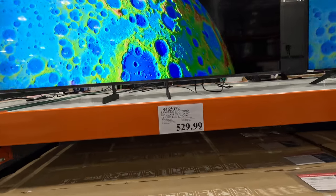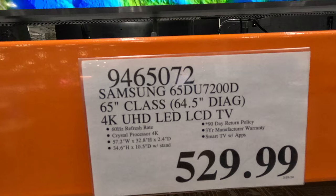Some cheap TVs in here — 65-inch Samsung for $529.